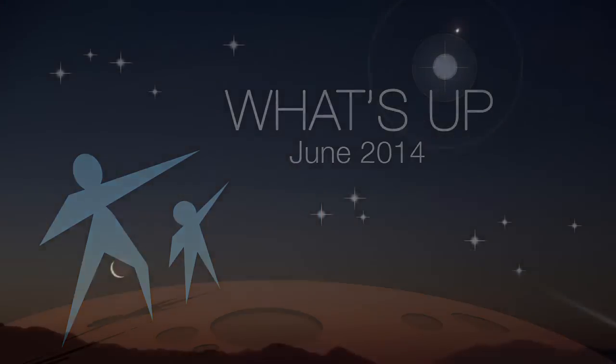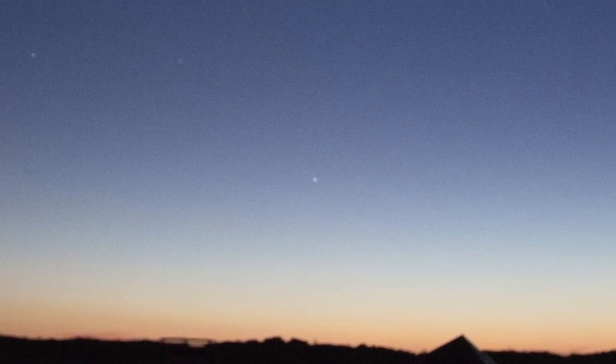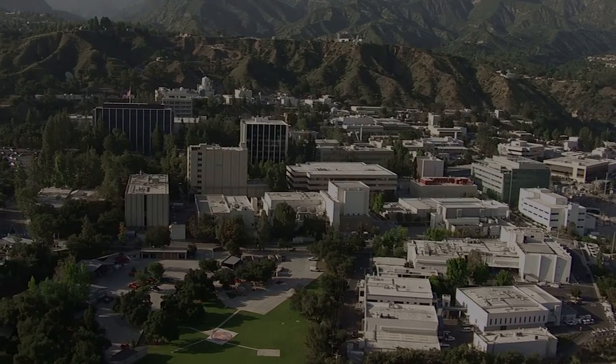What's up for June? Moon and planet pairings at dawn and dusk, spot elusive Mercury, some comets, and more. Hello and welcome. I'm Jane Houston Jones from NASA's Jet Propulsion Laboratory in Pasadena, California.